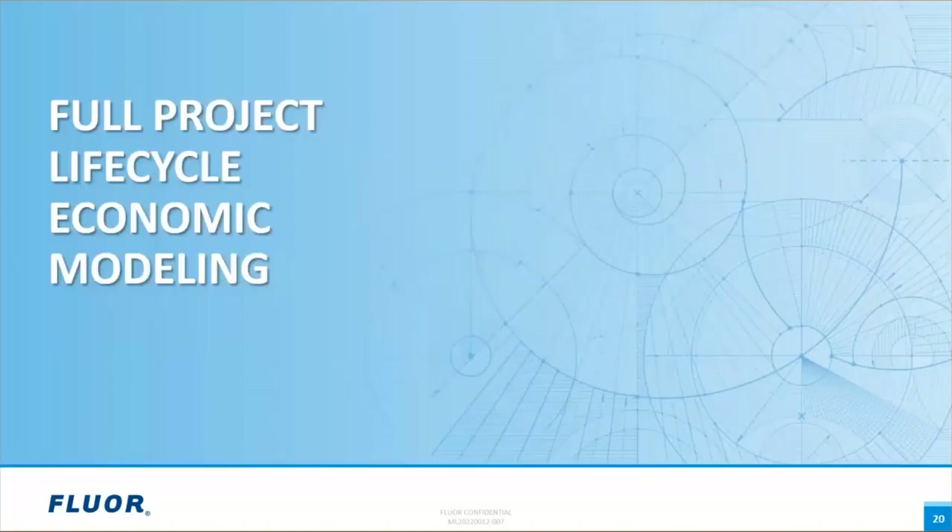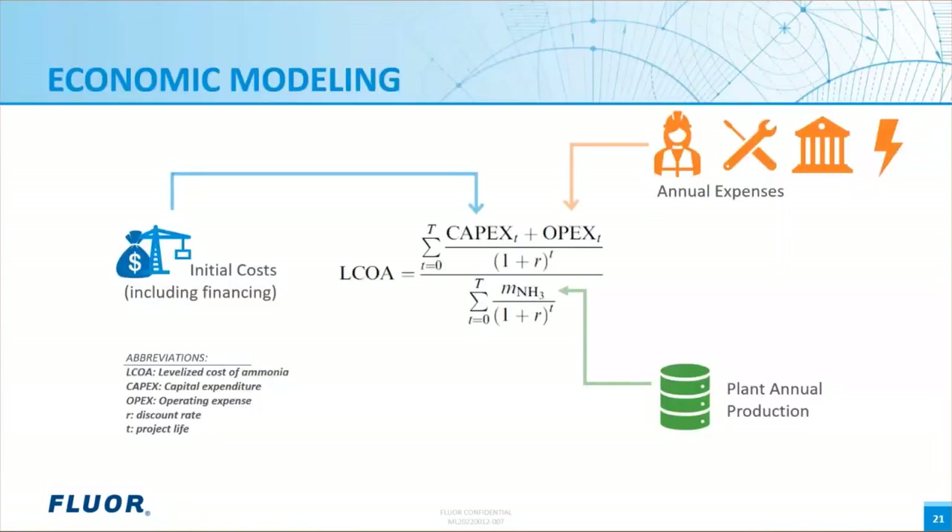Thank you, Aaron, and good day everyone. I'm going to be describing our project economic modeling process, which is a tool used to judge project viability using economic metrics and is particularly useful for energy transition projects that may not have well-established commercials relative to traditional forms of energy. Economic modeling provides insights for decision-makers in the screening of various options, technologies, and approaches. The model provides structure and relationships among many variables. As we just saw with hydrogen and ammonia, there are multiple technologies, many colors and forms of production, each with different initial costs, operating expenses, and production rates. To make a logical and consistent comparison, a levelized modeling approach is used.